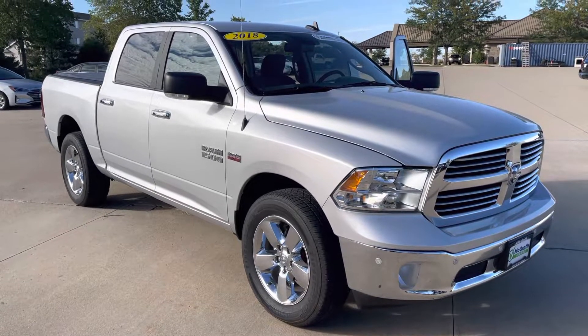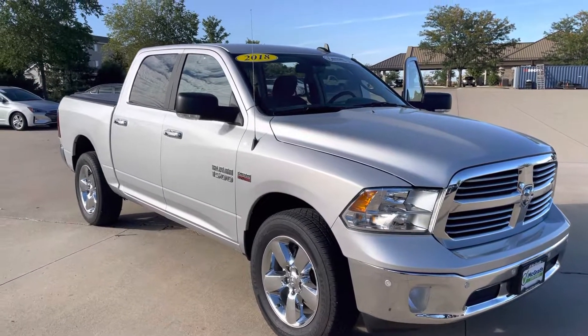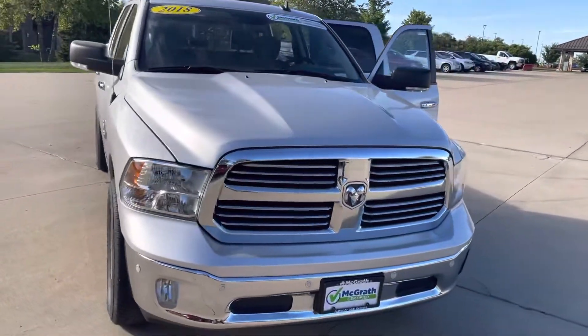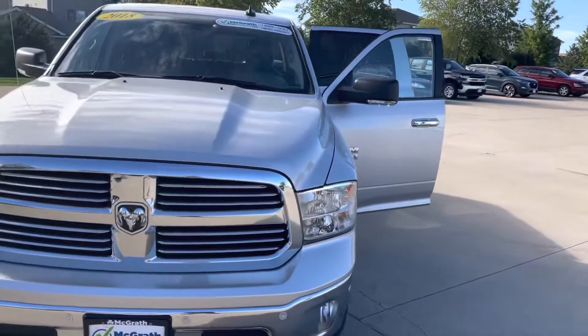Hey Craig, Matt over at McGrath Westdale Store. Got the truck here. I'll plan on seeing you tomorrow around two, if not a little bit sooner, but want to get to the video in the meantime.